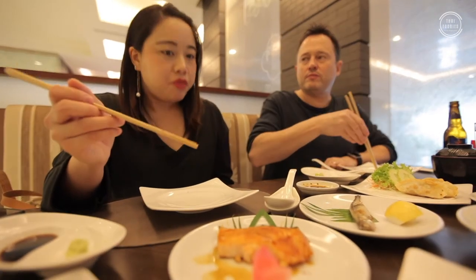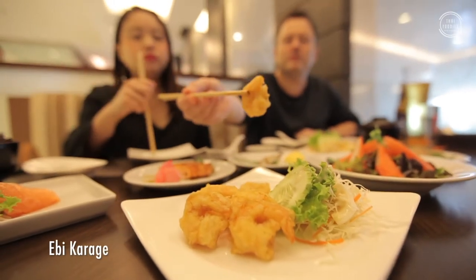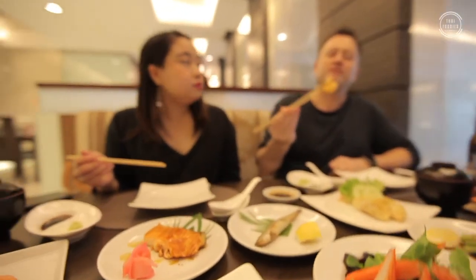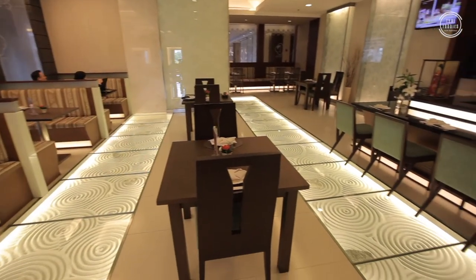This one is deep fried prawn — a very simple dish. Nice little deep fried prawns. I like that they're using the small ones; it means it's going to be nice and tasty. Delicious. Wonderful. We're going to be here for a while, folks — this is all really, really good. Cheers!